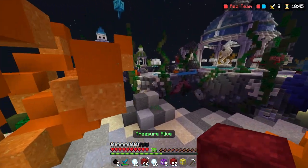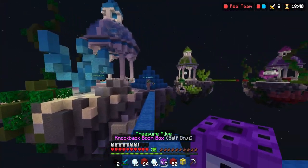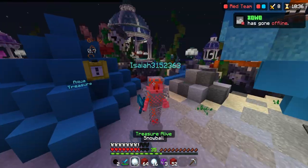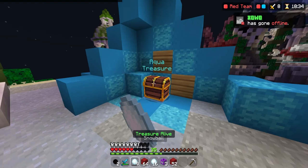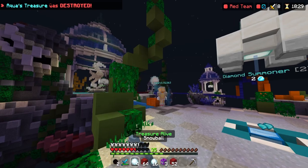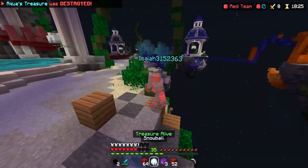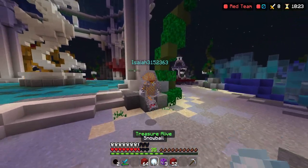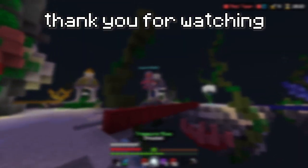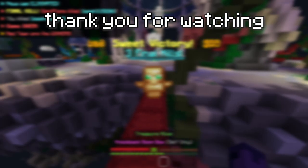Anyways, that's going to be it for this video. Thank you all for watching — make sure you're subscribed and leave a like, as it helps me out and it's free. Remember to join my Discord where we host giveaways sometimes. I also have a Twitch and a Twitter — I may be live when this video comes out, so drop a follow and come say hi. Have a good day, I'll see you next time.